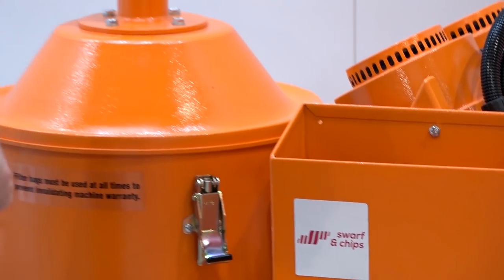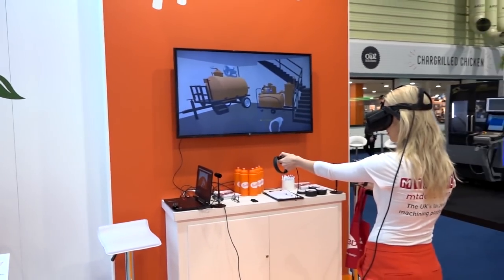It looks like a swath of chips have been here. Now for any products, we're at the Max stand. Rather than have a great big suite of products on the stand, they've gone state-of-the-art. The downside is we can't get Amber off their VR system, which has got the whole product range on the screen.